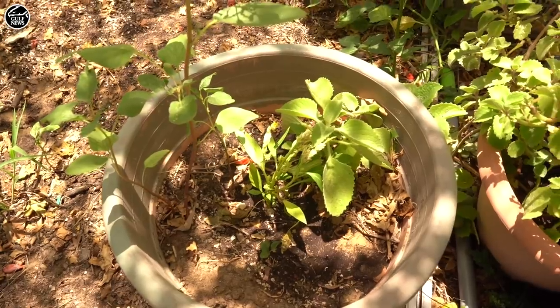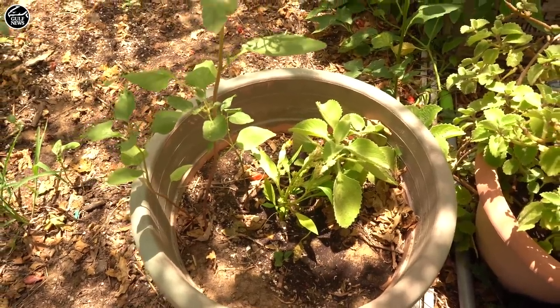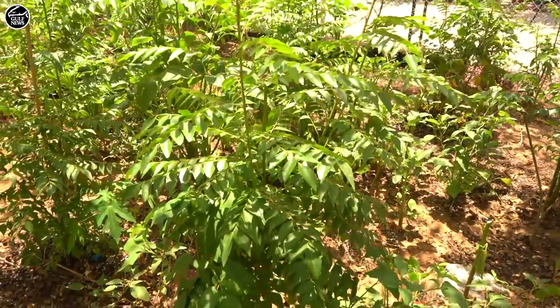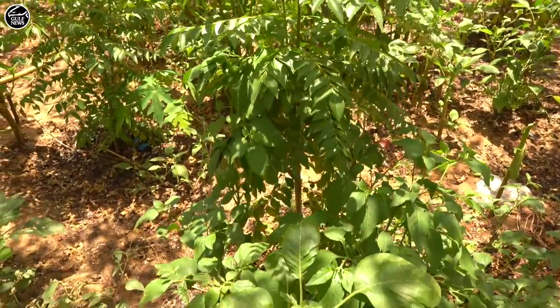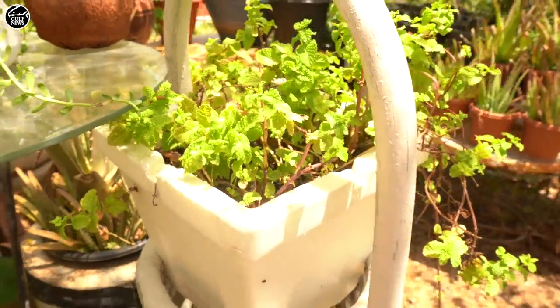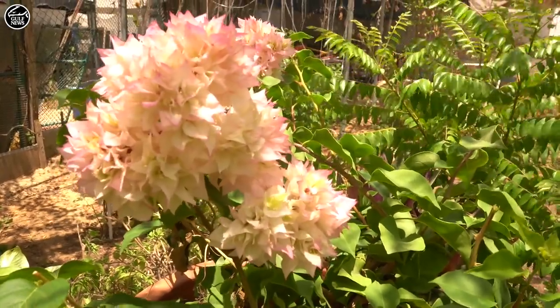Whatever is required for the kitchen, we are not thinking about whether it will grow or not. What is required, we are doing here, that's it. So it's a very need-based gardening that you've been doing — whatever vegetables you need, you've been planting them. Exactly.